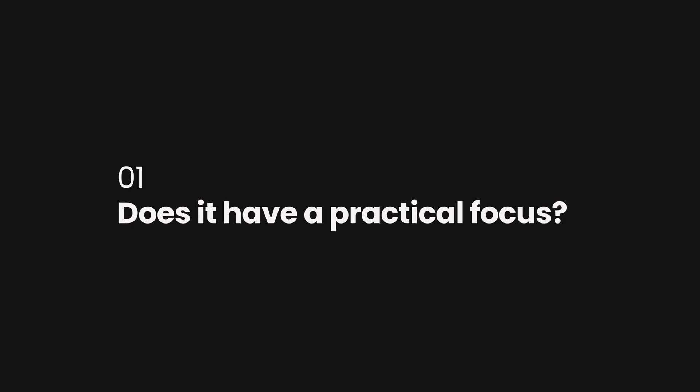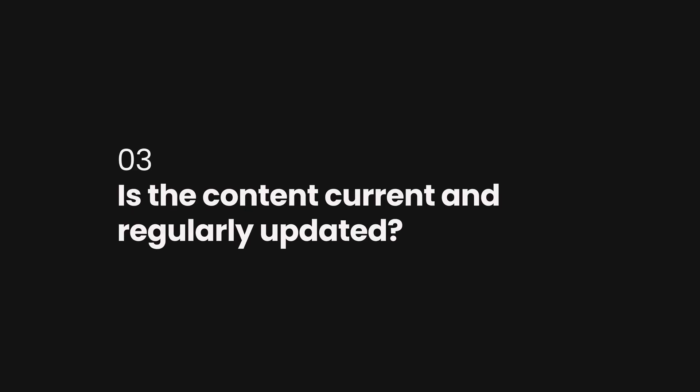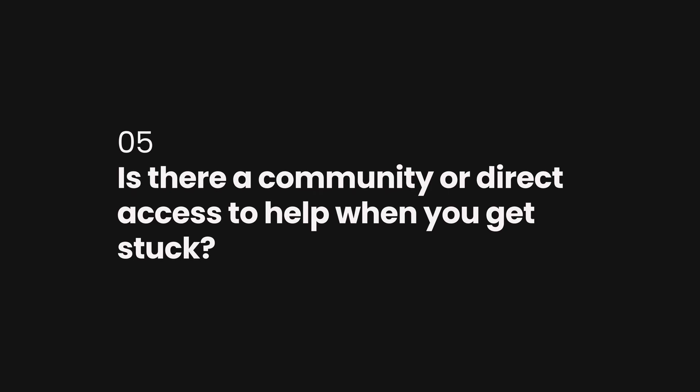Now this strategy could have backfired if the course was not as good as it was. So here's a simple checklist that I use to decide whether a course is worth investing in. Number one: does it have a practical focus and does it include done-for-you templates? Number two: has the course creator actually done what they're teaching and why did it work for them? Number three: is the content current and regularly updated? Number four: can you see results of what other students have achieved? And number five: is there a community or direct access to help when you get stuck?